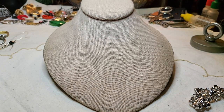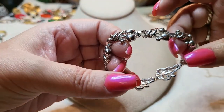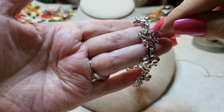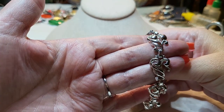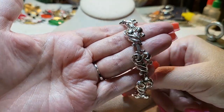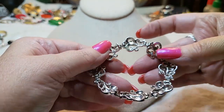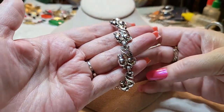Here's the bracelet — it's got little rhinestones in hearts. They look like hearts or maybe leaves. Here's the fold-over clasp — no name on it. It's pretty though, I like it.